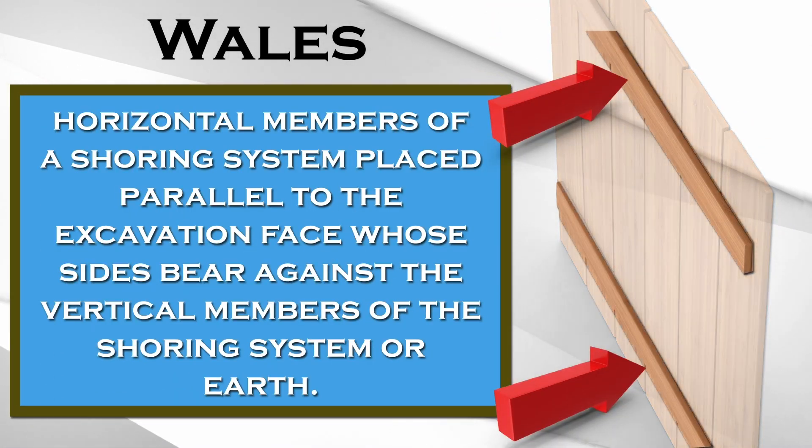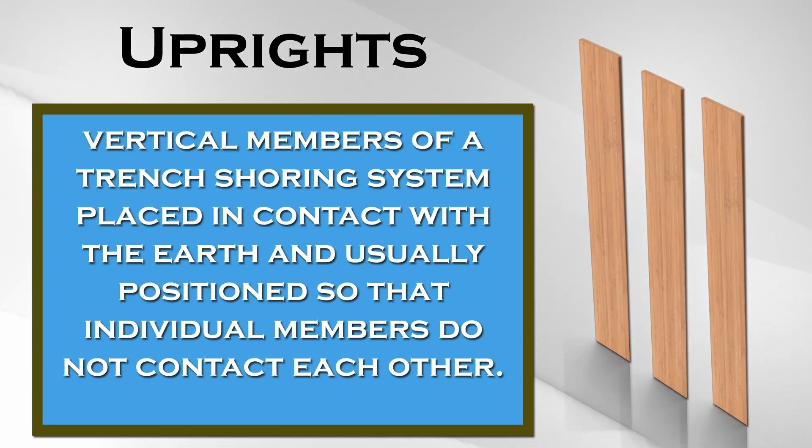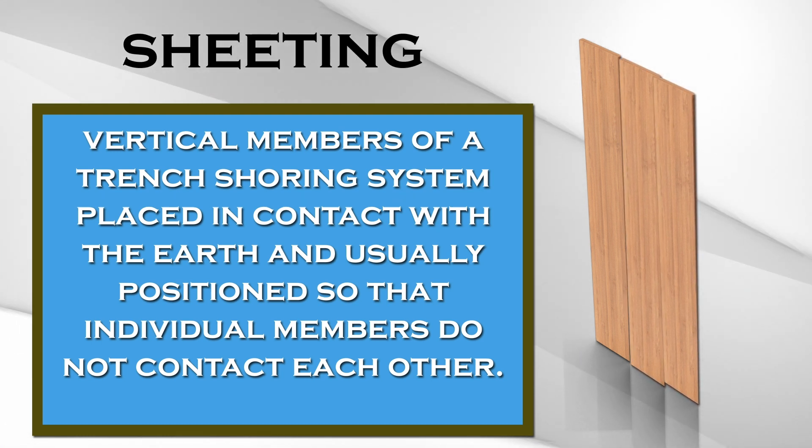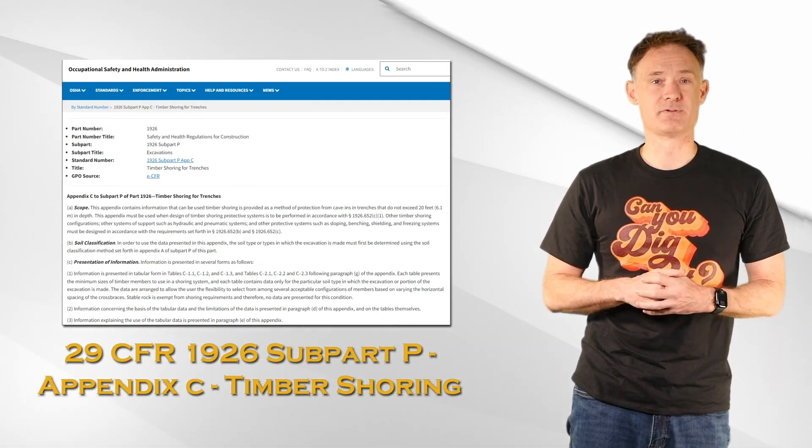The wale is positioned parallel to the excavation face, whose sides bear against the vertical members of the shoring system or the earth. Uprights are the vertical members of the shoring system placed in contact with the earth. Normally there is space between the uprights, but if there is no space it's called sheeting. Appendix C covers timber shoring configurations, which vary by soil type.